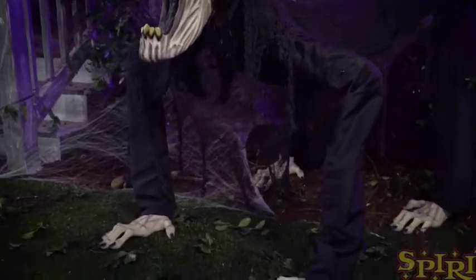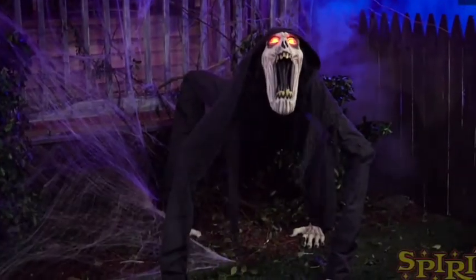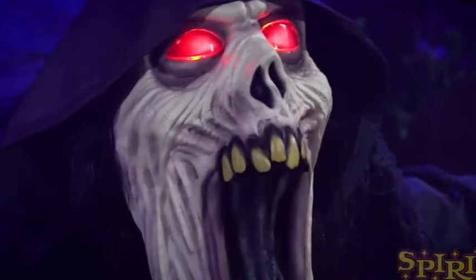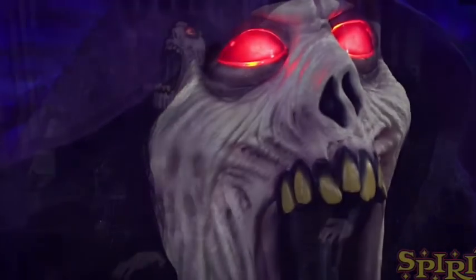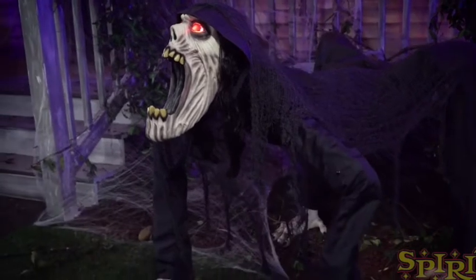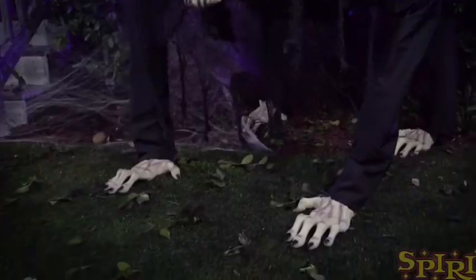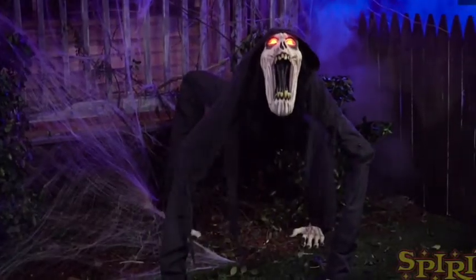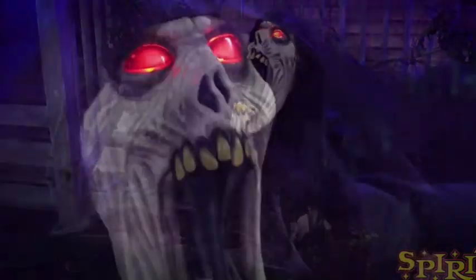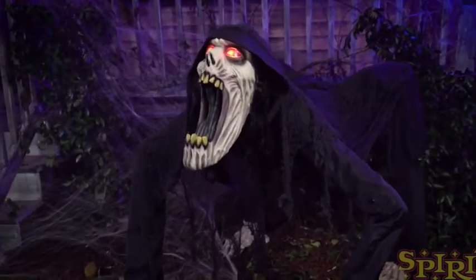The Nightcrawler is 3.5 feet tall and he costs $199, which I think is kind of accurate but I feel like they could have lowered the price a little bit, just because he doesn't really do that much — he doesn't say any phrases or anything, he just has a jump scare effect and makes a monster noise. I feel like $150 or $149 probably would have been more accurate.